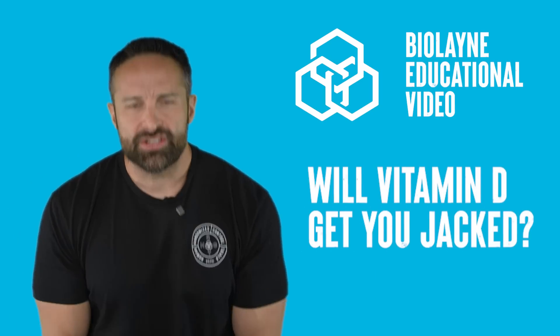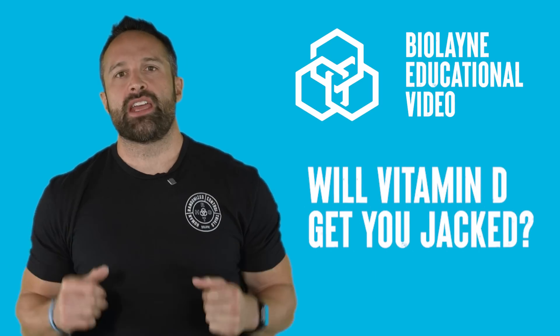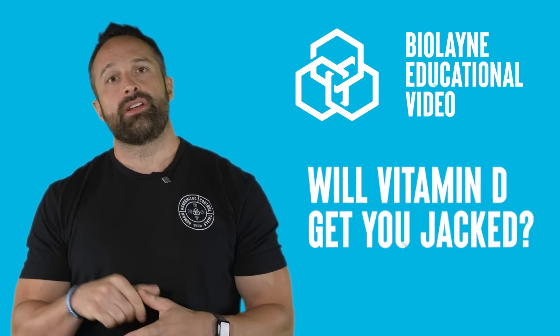What's up guys? We're back with another educational video and this week we are talking about vitamin D supplementation and strength. Make sure you like the video, subscribe to the channel, and leave a comment for the algorithm.